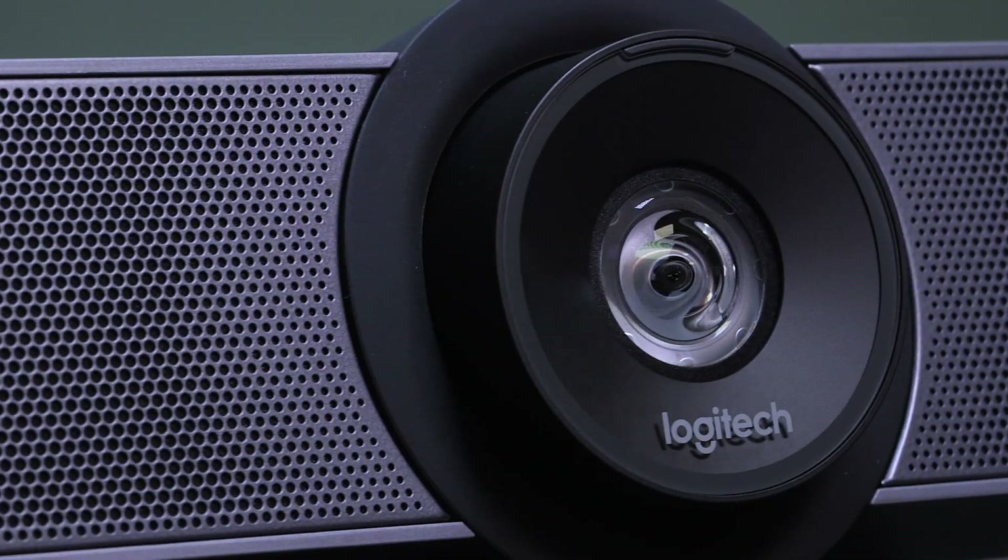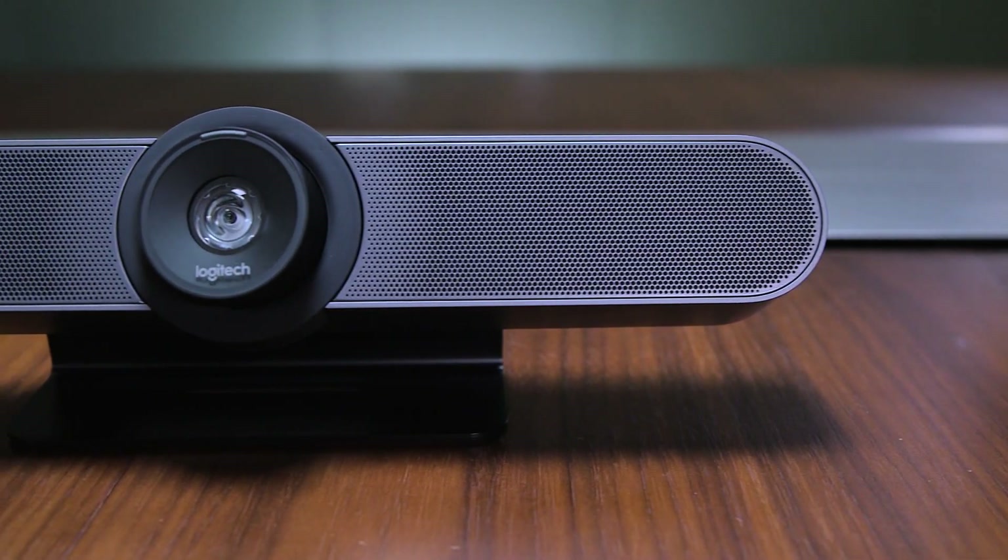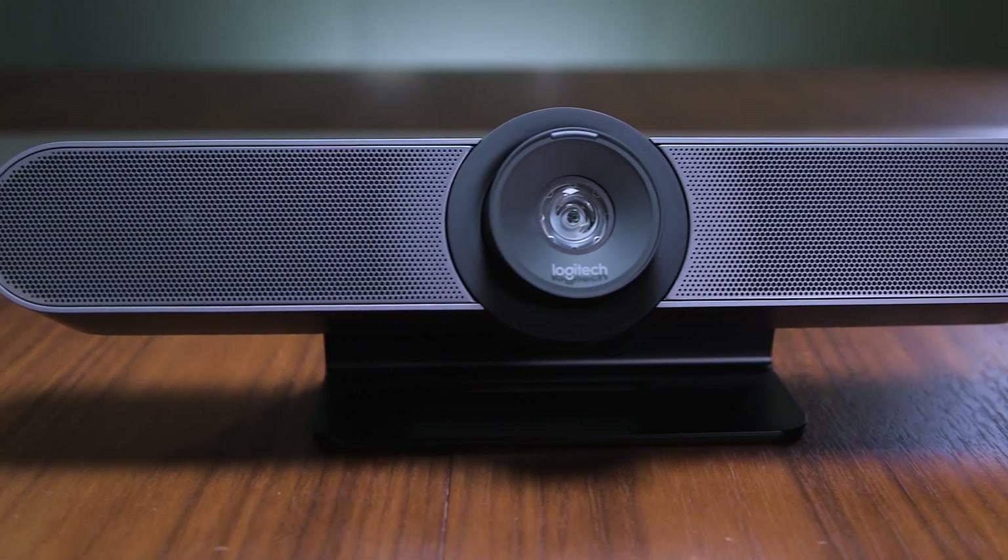Logitech, you have done it again. The Meetup is even future-proof, but we do have to mention that for 4K video, a USB 3 cable is required.